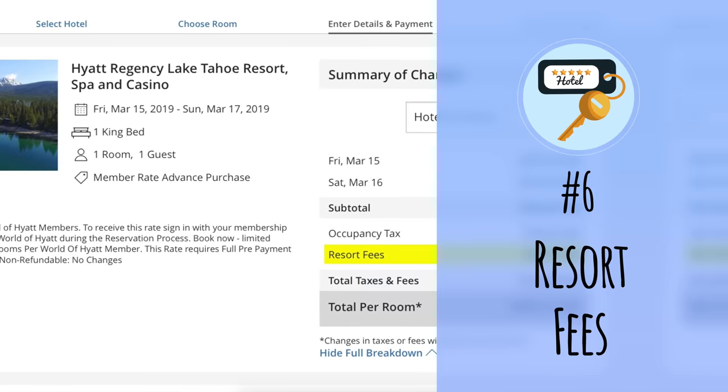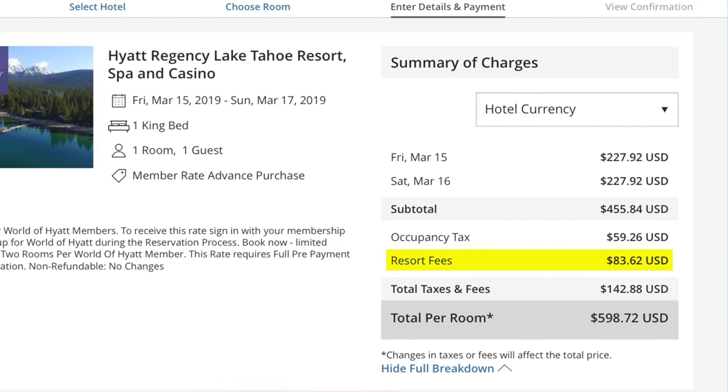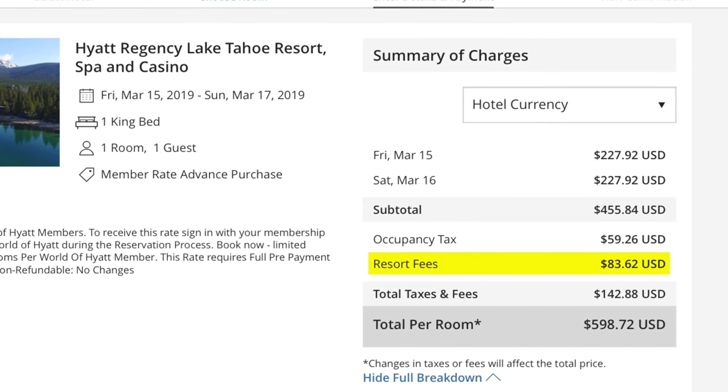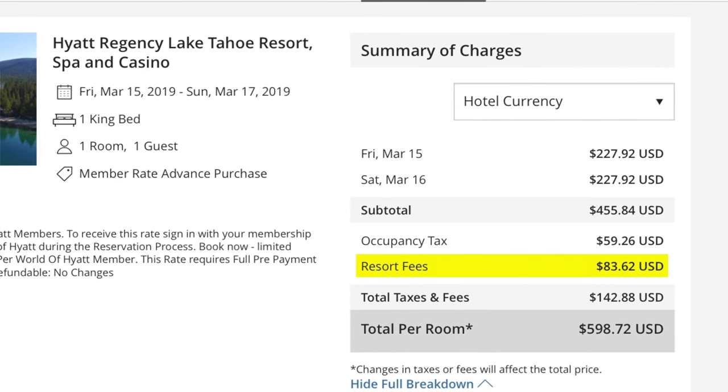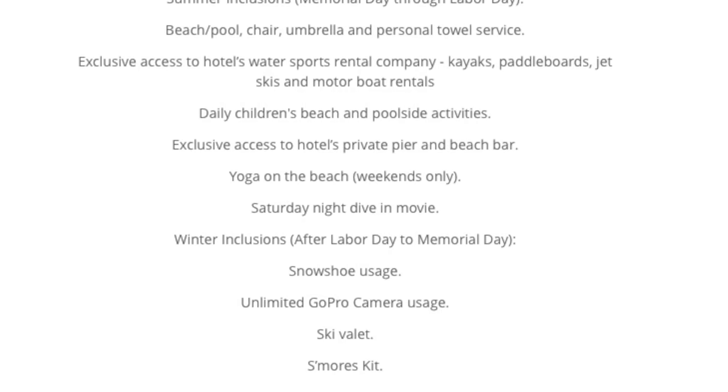Number six: resort fees. I find resort fees to be a ridiculous charge — it's basically a mandatory fee charged separately from the booking rate, making the rate seem lower than it is. You can sometimes get the hotel to waive the fee, especially if you're not using the services it's supposed to support, like parking or the pool. However, in most cases you just have to pay it, which is really annoying.